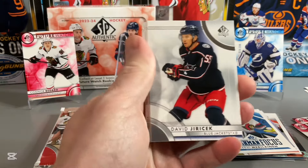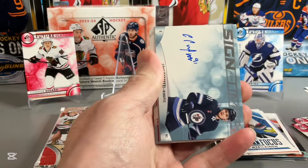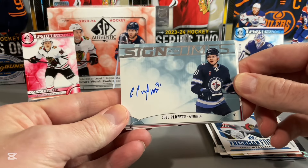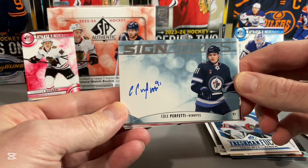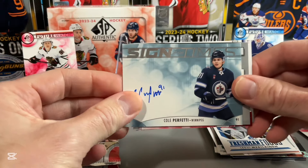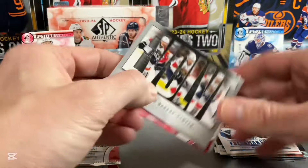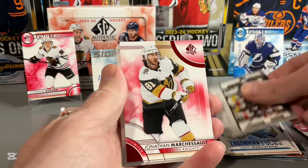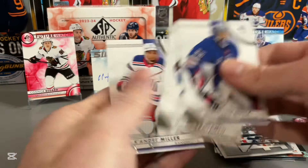It would be nice if that was the Conor Bedard Future Watch Auto, but we'll see. Here's our first autograph of the box — Cole Perfetti on the Sign of the Times. Not too bad, but certainly not a huge card. Hopefully our Future Watch Auto is going to be a good one. And the Evolve of Barkov — there's the show on the limited red.